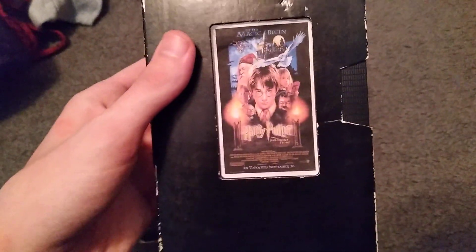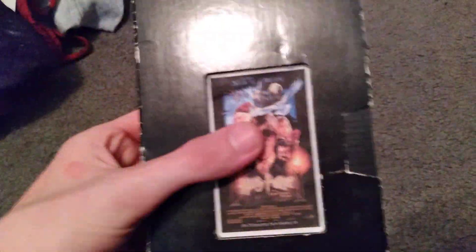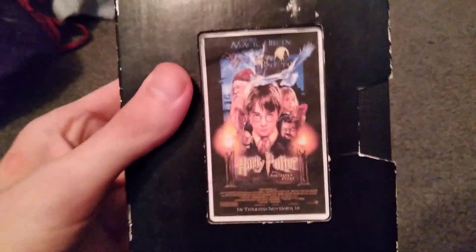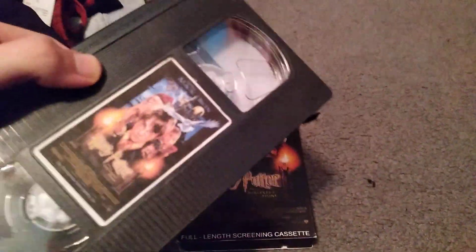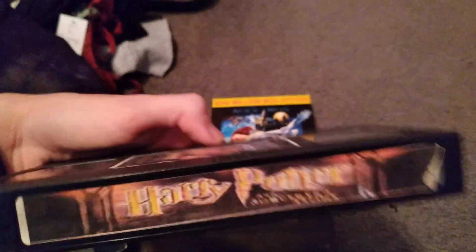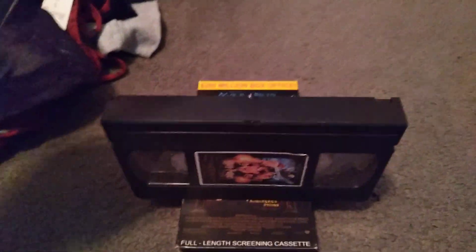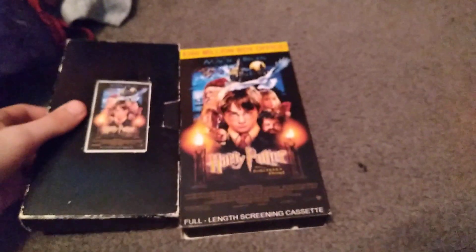The next one is also Harry Potter and the Sorcerer's Stone. Now, the first one was a theater-recorded bootleg, but this one was just copied from the DVD of it. I got these two from my local library — this one in 2018, and this one in 2019. But this one doesn't have the recording tab on it. So those are my two bootleg tapes of Harry Potter and the Sorcerer's Stone.